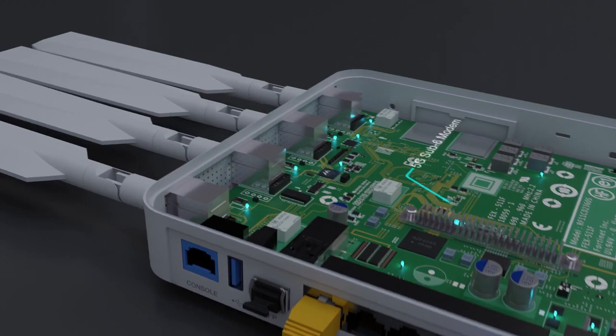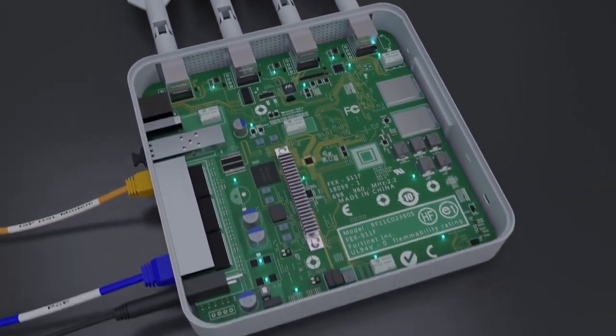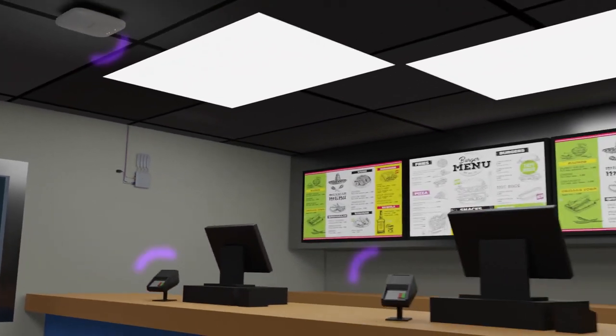With a built-in 5G sub-6 internal modem, the Fortinet 511F will empower you to grow more connected across operations and devices located anywhere and everywhere.